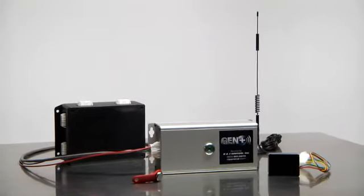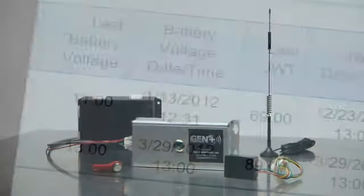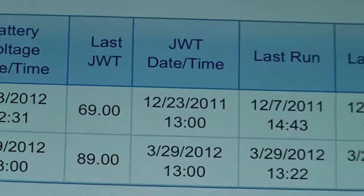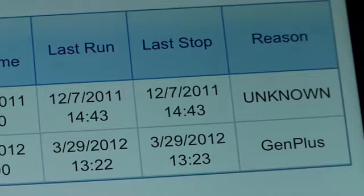the closest thing to a guarantee that your backup generator system will be ready when you need it. Gen Plus monitors your system status as well as diagnoses pending problems without sending a technician and without equipment cost.